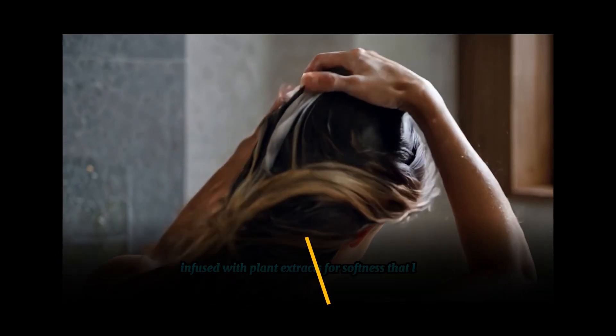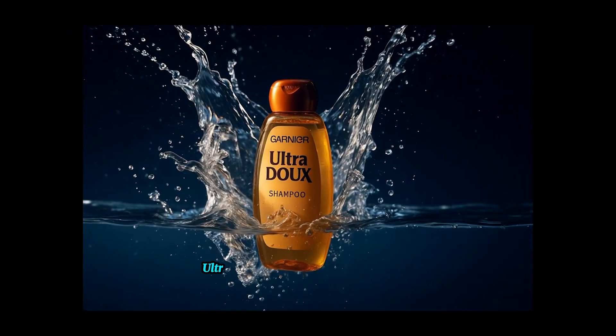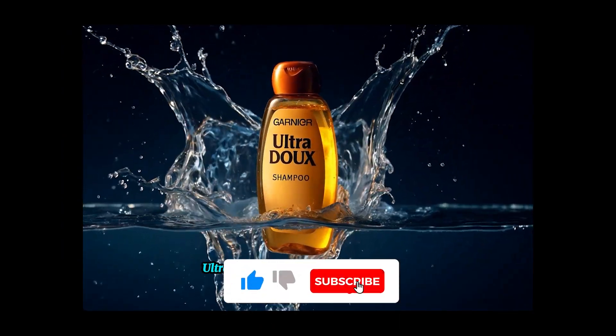Plant extracts for softness that lasts. Ultra Dew. Strength and softness in every drop. Ultra Dew. Naturally strong. Incredibly soft.